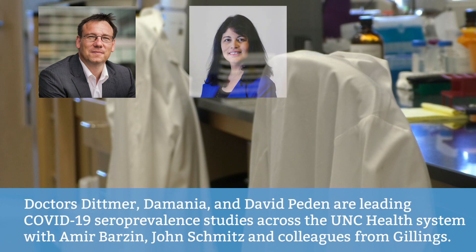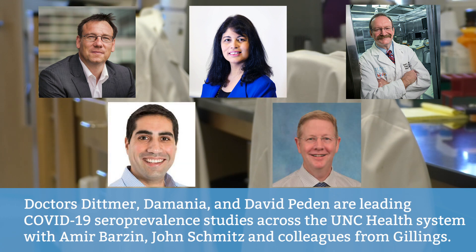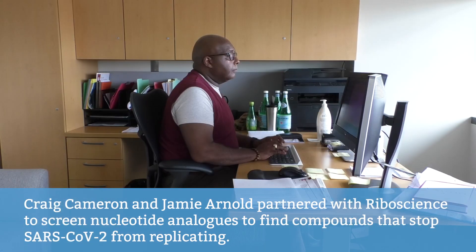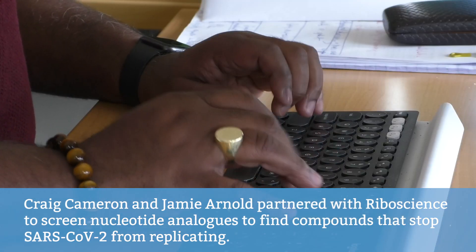Doctors Dittmer, Demania, and David Pieden are leading COVID-19 seroprevalence studies across the UNC Health System, with Amir Barzin, John Schmitz, and colleagues from Gillings. Craig Cameron and Jamie Arnold partnered with Riboscience to screen nucleotide analogues to find compounds that stop SARS-CoV-2 from replicating.